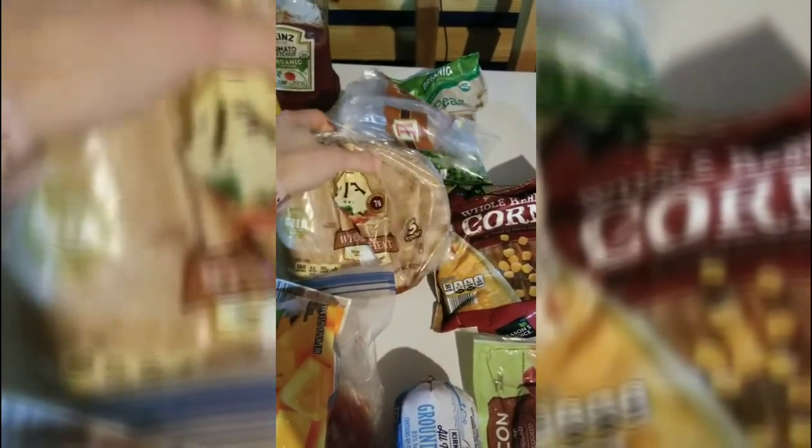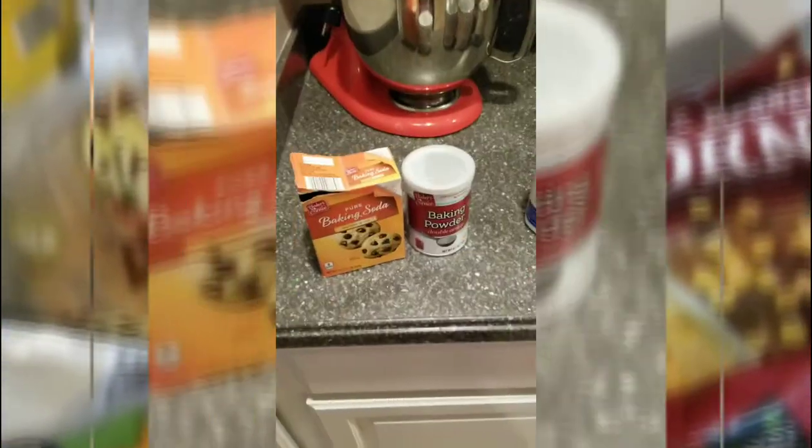Having some type of bread in the freezer is also great — pita bread, naan bread, or regular loaf bread. You can make your own homemade pizzas, sandwiches, or baked Italian sandwiches with sandwich meat and cheese. There are endless opportunities there.